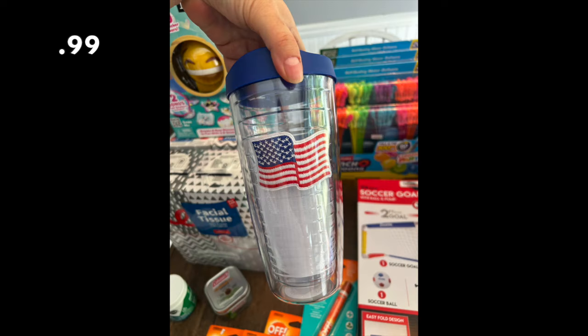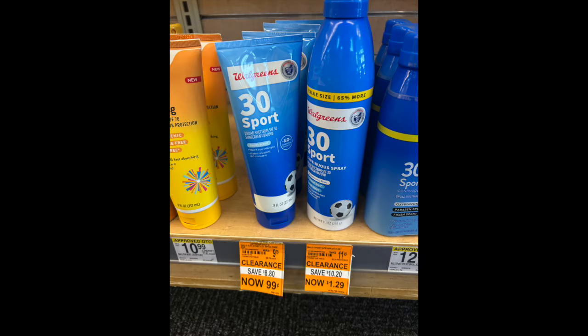For Patriotic items, there's this beautiful cup — it's like a Tervis tumbler — for 99 cents. It's really good quality with a little flag on it. Fantastic for 99 cents. I found two of those and grabbed both of them.